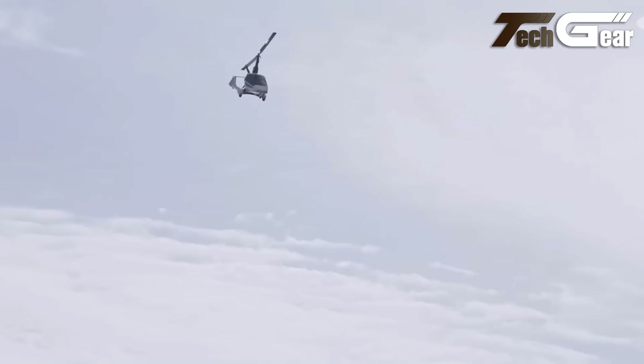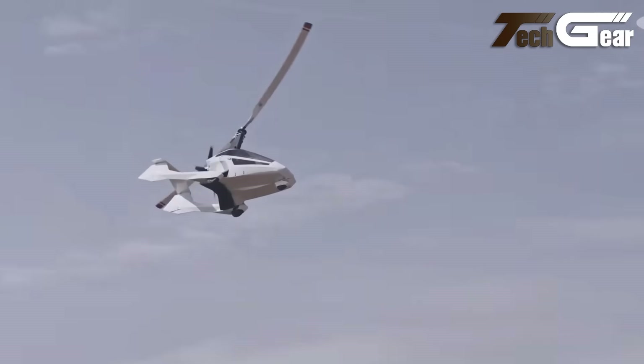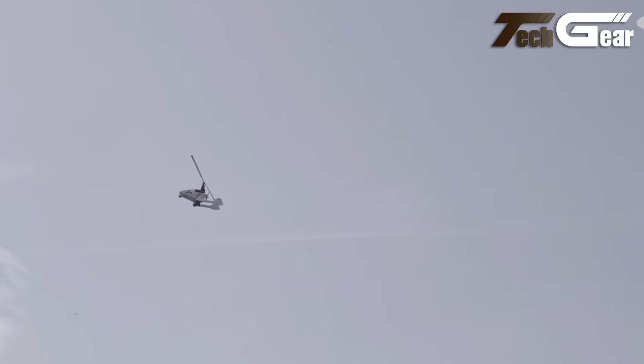This gyroplane provides an exciting option for those seeking to experience the thrill of flying without compromising on convenience and performance.